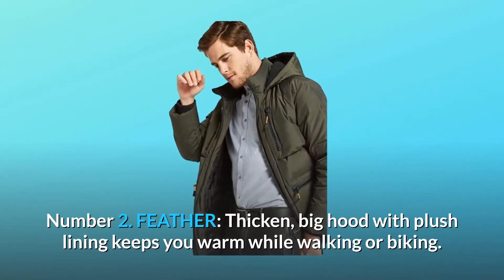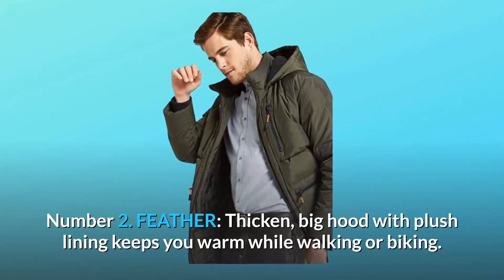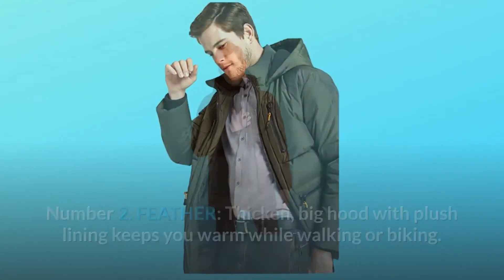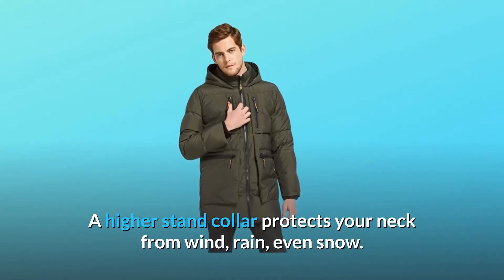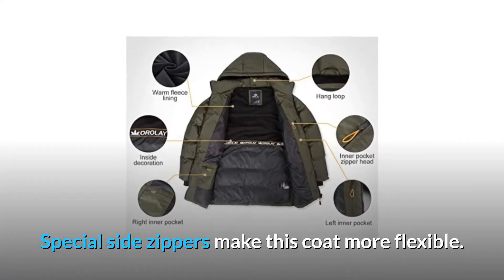Number 2: Features. A thickened big hood with plush lining keeps you warm while walking or biking. A higher stand collar protects your neck from wind, rain, and even snow. Special side zippers make this coat more flexible.